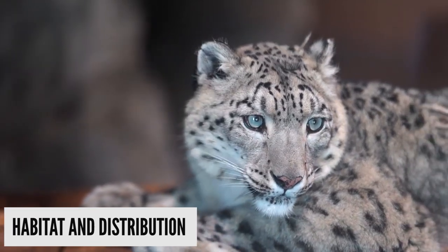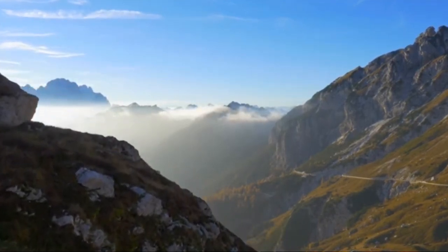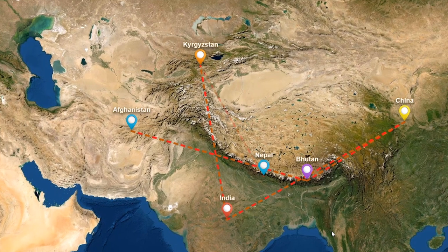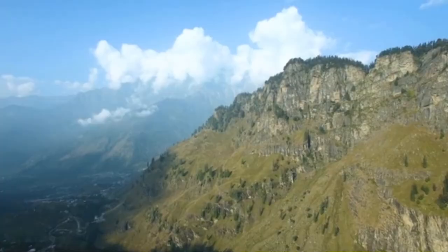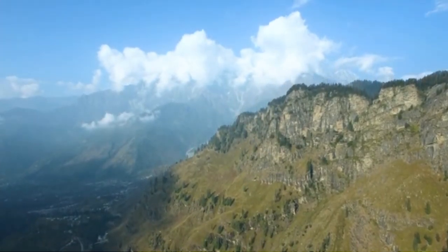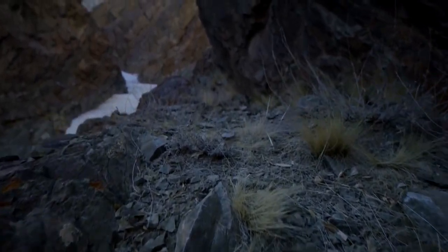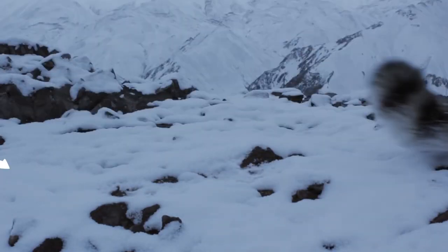Where does one usually find snow leopards? Snow leopards prefer the rugged ecosystems offered by mountains and find habitat in the mountains of Central Asia. They are primarily found in Afghanistan, Bhutan, China, India, Kazakhstan, Kyrgyzstan, Mongolia, Nepal, Pakistan, Russia, Tajikistan, and Uzbekistan. In the Himalayas, the snow leopard habitat is estimated to be around 90,000 km², and in the adjoining states of India, around 34,000 km² is considered habitat-worthy. Snow leopards choose broken terrains of cliffs, rocky outcrops, and ravines, and their bodies are conveniently designed to camouflage and find prey in these regions.